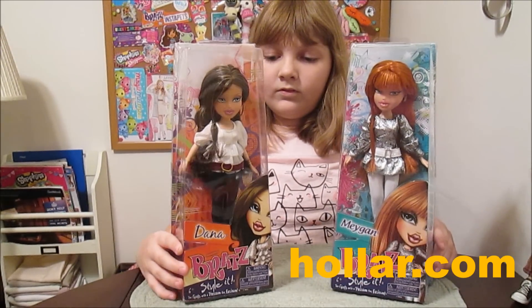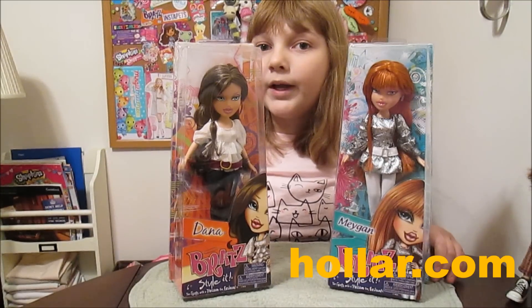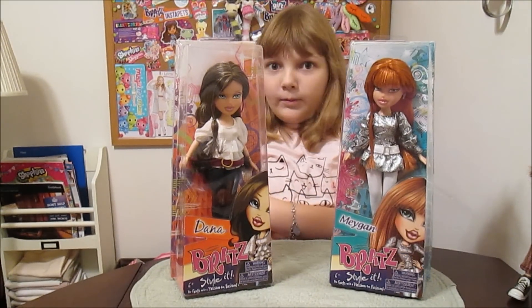If you haven't discovered Holler yet, check it out - Holler.com. They get all these interesting Bratz. They even got Formal Funk Boys. It's pretty amazing.